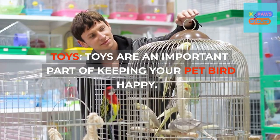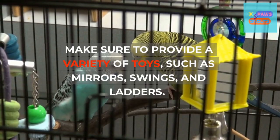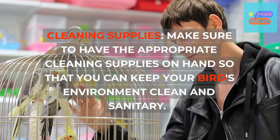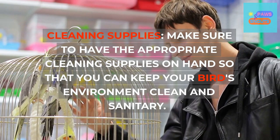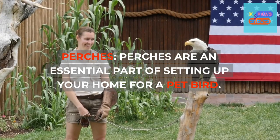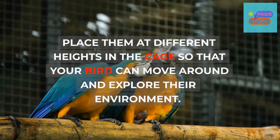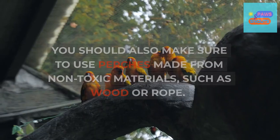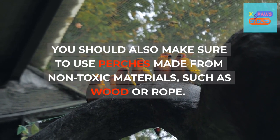Toys are an important part of keeping your pet bird happy. Make sure to provide a variety of toys such as mirrors, swings, and ladders. Have the appropriate cleaning supplies on hand so that you can keep your bird's environment clean and sanitary. Perches are also essential — place them at different heights in the cage so your bird can move around and explore, and make sure to use perches made from non-toxic materials such as wood or rope.